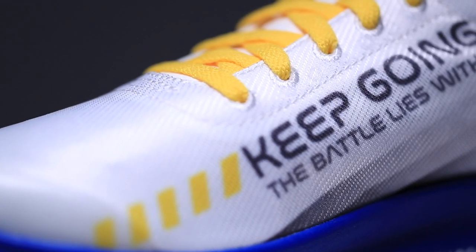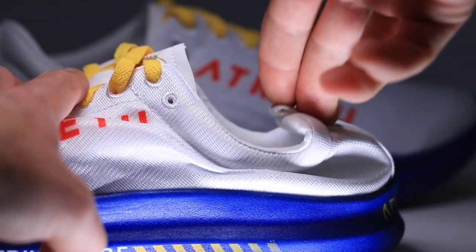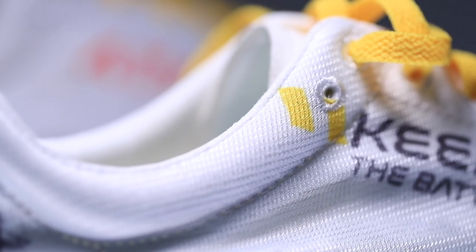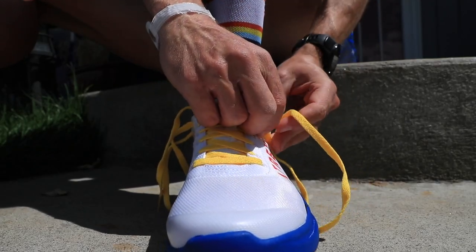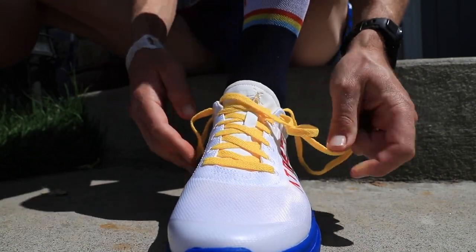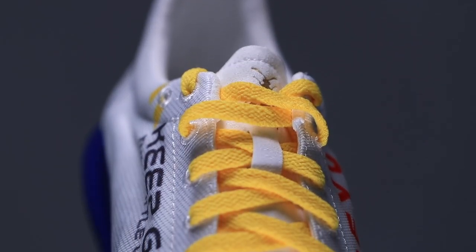Now let's move on to the heel counter — very malleable, very flexible heel counter. It does have a pull tab there on the back. Jumping to the eyelet chain: it does have a runner's knot hole. Not all shoes come with that extra hole on top for the runner's knot. I love the runner's knot — if you haven't seen the vlog about how to tie a runner's knot, upper right hand corner.